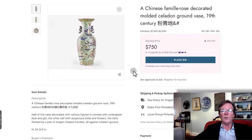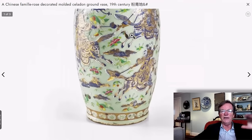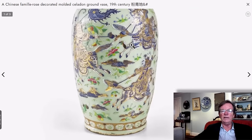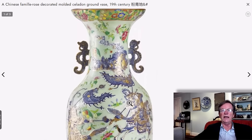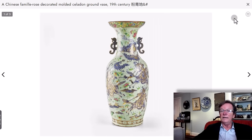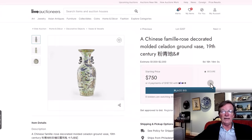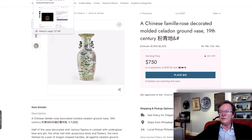This is a 24-inch tall Celadon ground Famille Rose vase. I thought this was an awfully nice vase — I love the handles on it. It looks like it's in good shape all the way around. It's very reasonably estimated at $1,500 to $2,000. It should easily get there. This is a nice piece of porcelain; the opening bid is just $750. It's a two-foot-tall vase — a beautiful example.